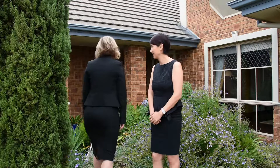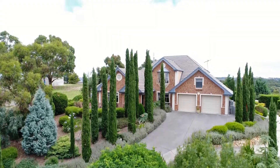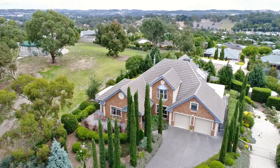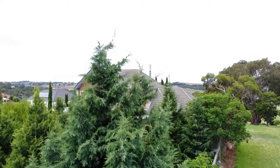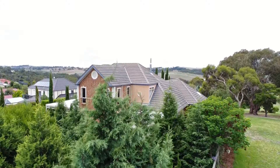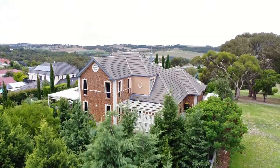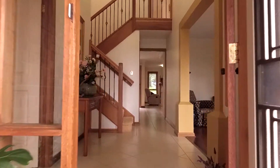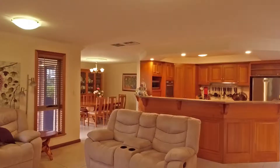Come in. This traditional grand manor has no expense spared, from the deep cornicing and ceiling roses to the bamboo flooring and Tasmanian oak kitchens. Yes, two kitchens, three living areas and five bedrooms, creating space for the whole family to enjoy separate living quarters.